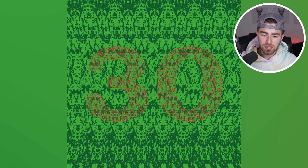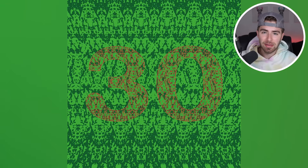Comment down below what number you see on the screen right now. This is actually a colorblind test. If you're not colorblind, you'll be able to see what the number is. But if you are colorblind, you're really going to struggle with this. So comment down below what number you see inside the image.